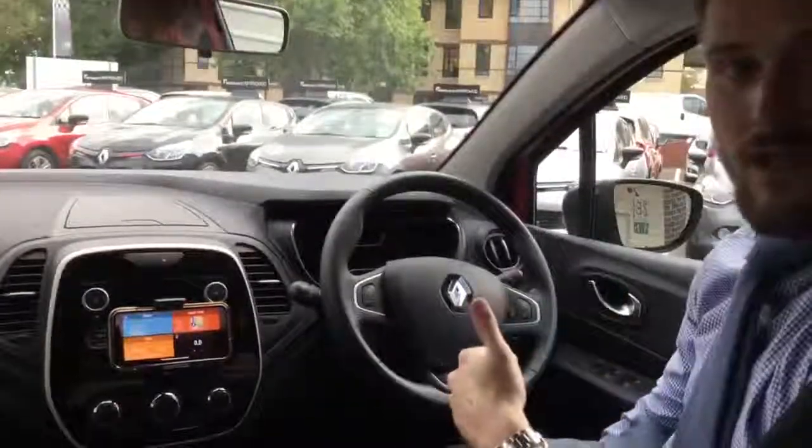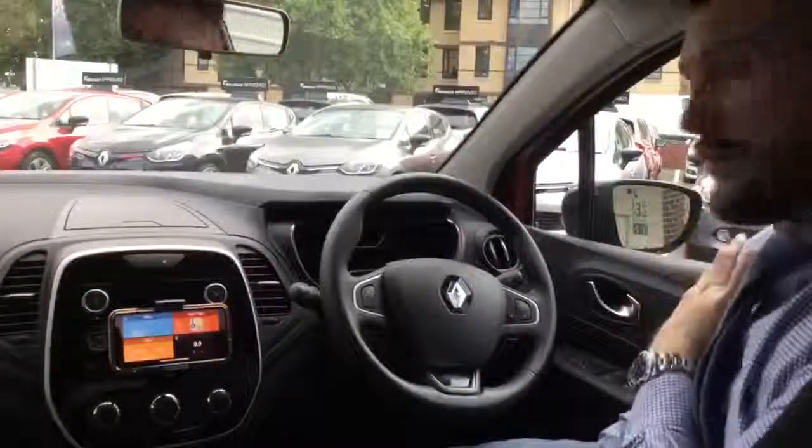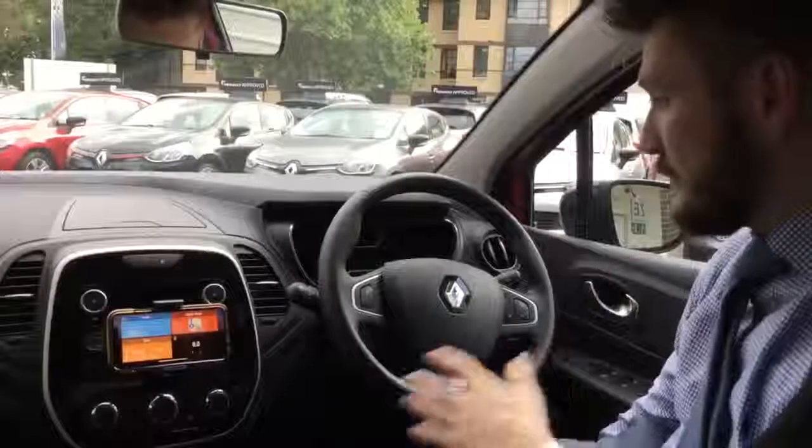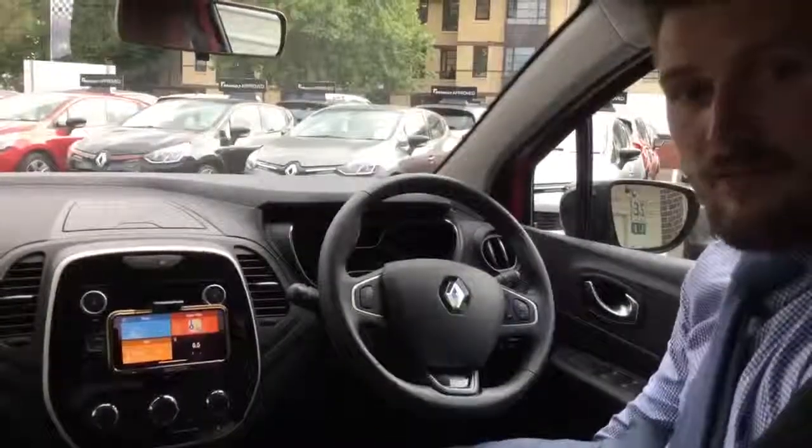You've got electric front and rear windows, and your wing mirrors are electrically adjustable. So the car does feature a hell of a lot.